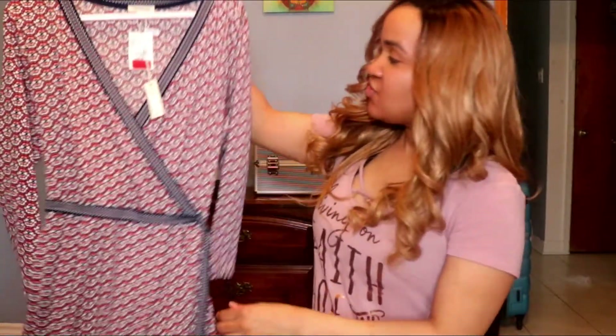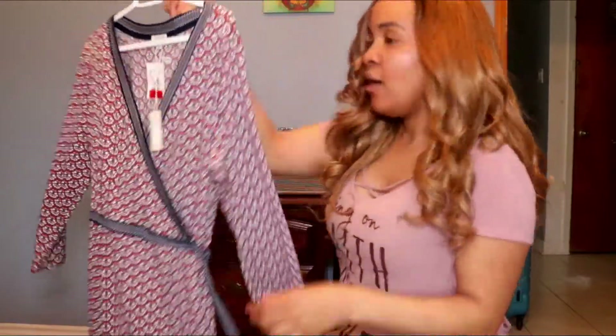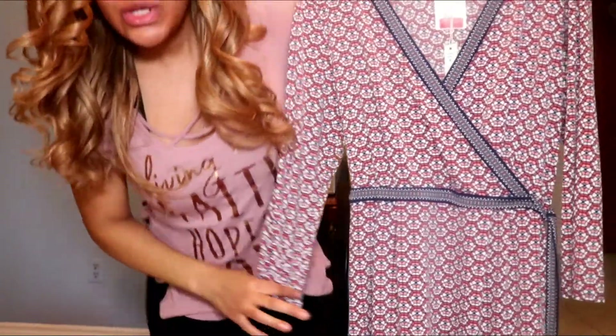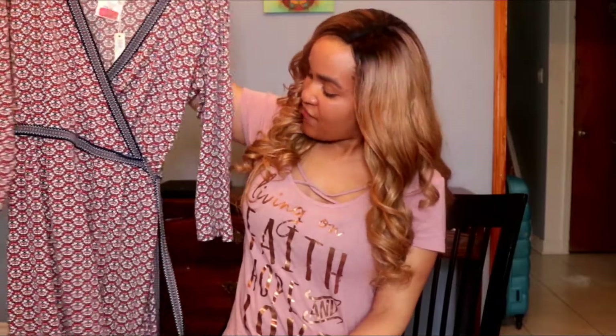This one is a dress I got at Winners. It's a wraparound dress, $39.99, in an extra large — though I did lose a few pounds so it might be a bit loose now. It's really comfortable, really chic, and I love how it fits my body type. I'm a pear shape so I just love wraparound dresses — they're really lovely.